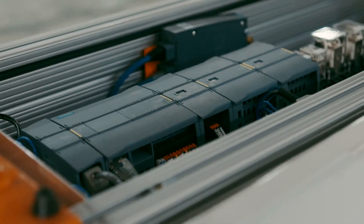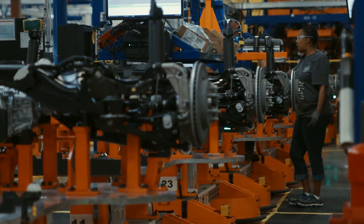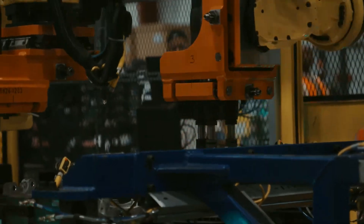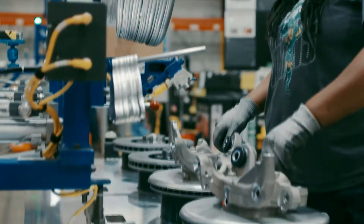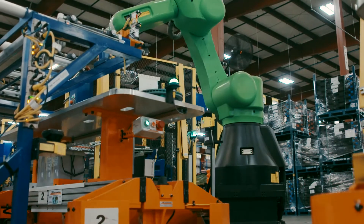With Siemens S7-1200 safety PLCs, Foree reinvented the assembly line at Dakota Integrated Systems. Dakota is an assembler and sequencer of automotive interior and exterior components. We assemble and sequence products for the big three automotive companies, doing a lot of interior assembly and sequencing, and then branching out into suspension systems. Foree is a worldwide leader in that arena.